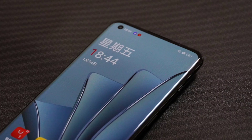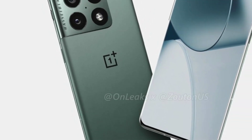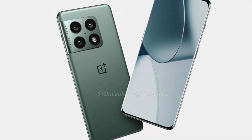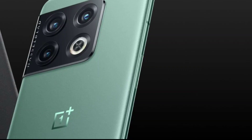Just as we saw a Hasselblad branded camera in the OnePlus 9 series, we will similarly see a Hasselblad branded camera in the OnePlus 10 series, which will be a more improved and extended version than last year's OnePlus 9 series cameras.